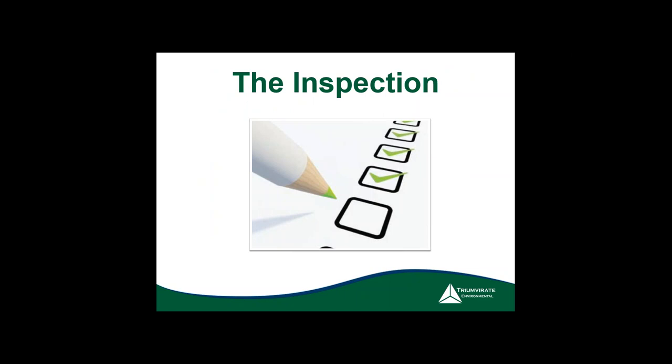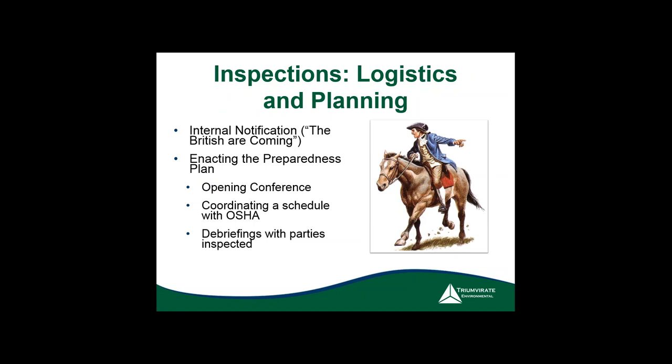One key element during the inspection is the internal notification process. I used to refer to people as floor sweepers — they run around saying 'OSHA's here' and clean up minor things. When you enact that plan, you'll have the opening conference, the schedule, and figure out debriefings. Make sure all the right people are present — if somebody's at another site, get them back. You have the right to move things around a little bit.